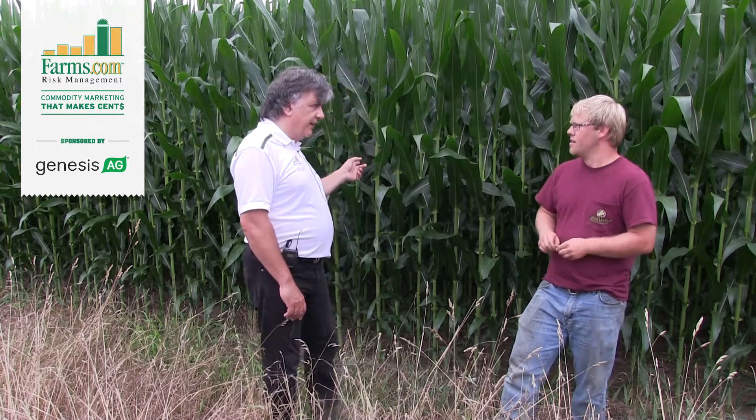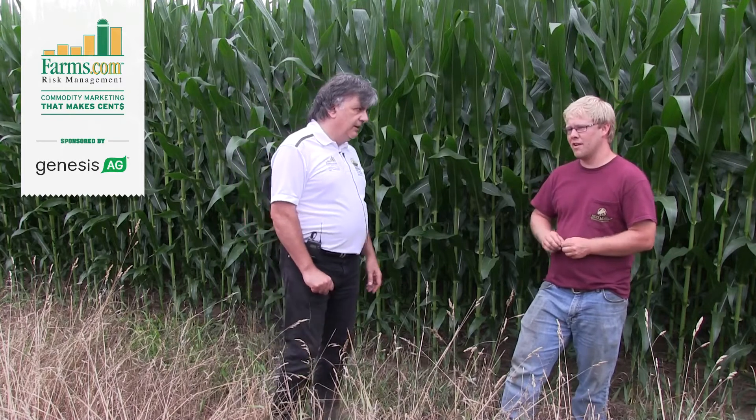This helps that it's irrigated. Yeah, this is all irrigated. If we wouldn't irrigate, we wouldn't have much of a crop anywhere.